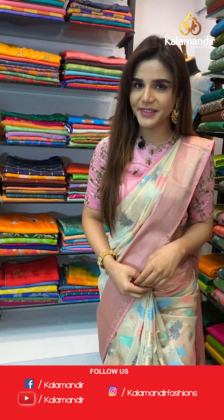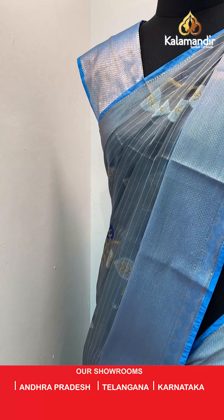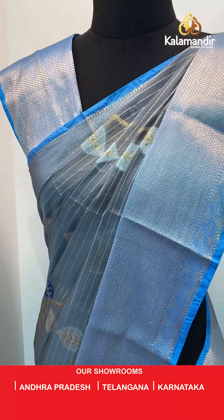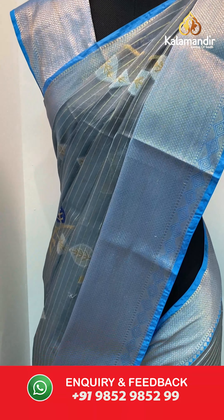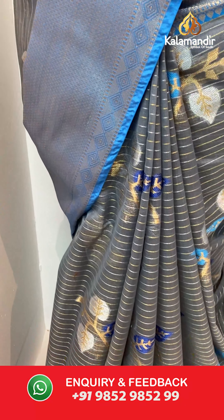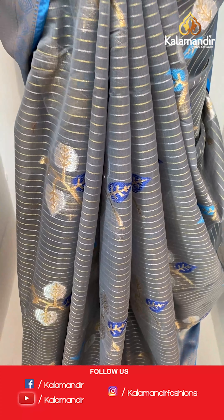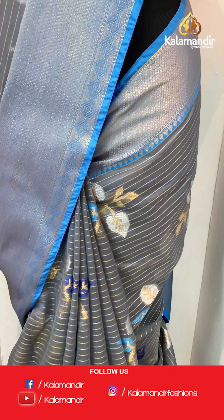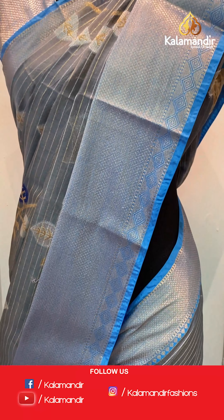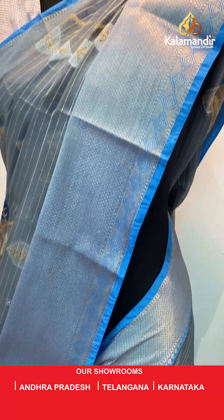Moving on to our next saree — a beautiful blue saree coming up. Blue with a combination of grey. The body has floral buttis and we have gold zari with kadi borders. And the pallu has gold zari with leaves and we have a brocade blouse.